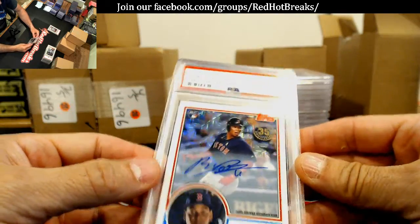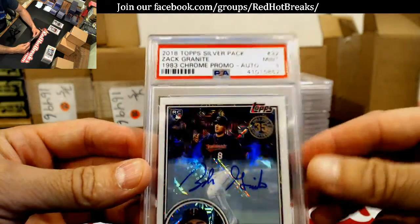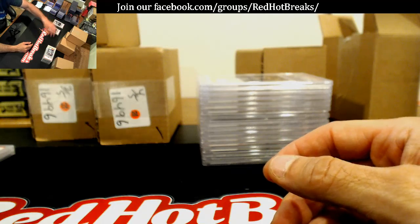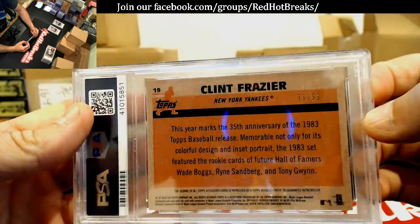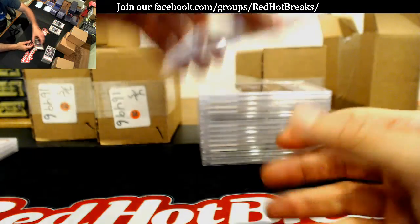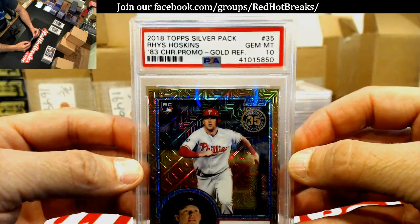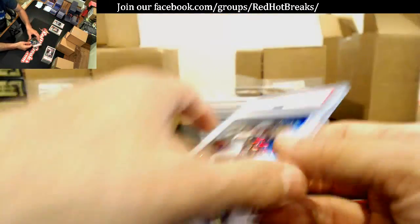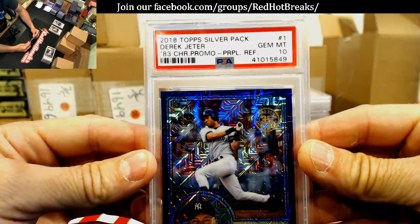Another Mint 9 — Zach Granite, probably off-centered I would guess. Chrome pack auto. Gem Mint 10 of Clint Frazier, silver pack, numbered to 299. Not bad. Gem Mint 10 — Reese Hoskins, Gem Mint 10. I think that was mine too, 5 of 50. Gem Mint 10 — Derek Jeter, number one purple, numbered to 275. Gem Mint 10.